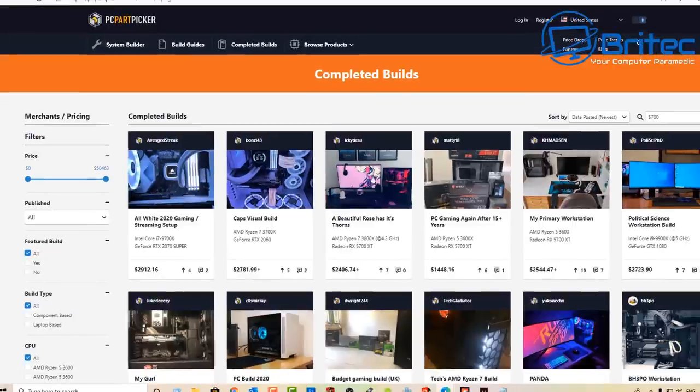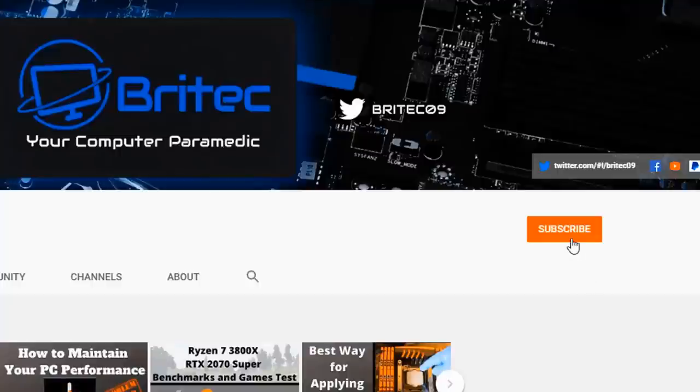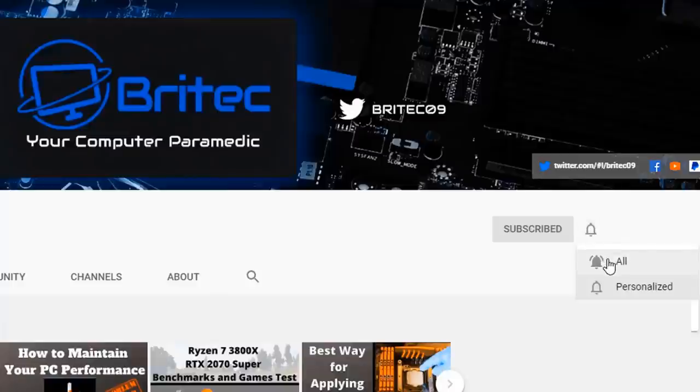My name is Brian from BritechComputers.co.uk. Hope this video helps you out — it's a bit of a ranty video because I do get fed up seeing these sites overpricing old hardware, but it had to be done. I want to get the word out so people don't fall for this. Thanks for watching. If you haven't subscribed yet, hit the red subscribe button and the bell notification and click 'All' to be notified when we upload new videos.